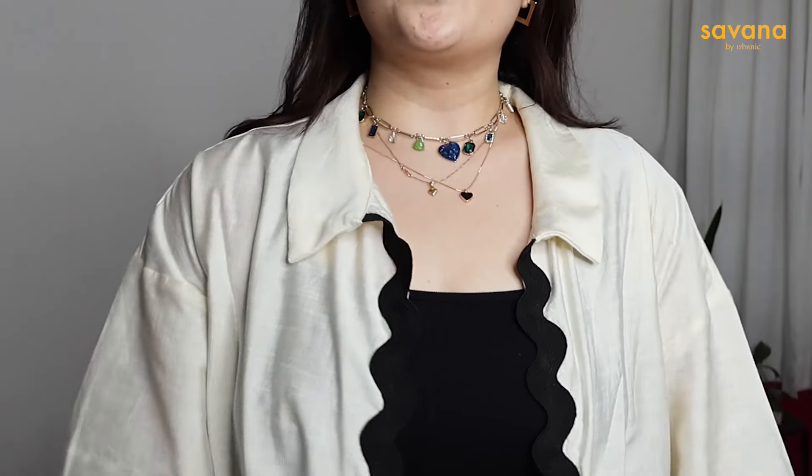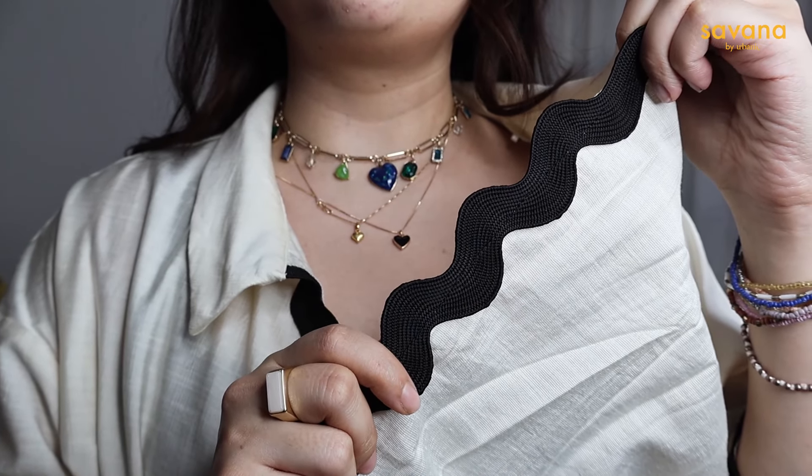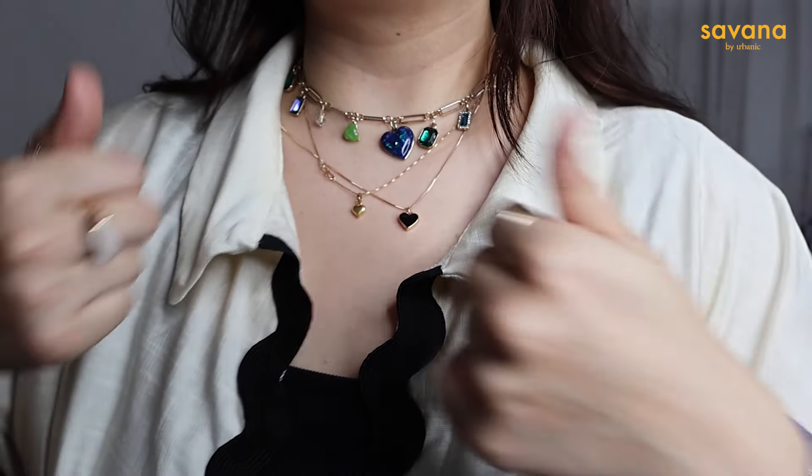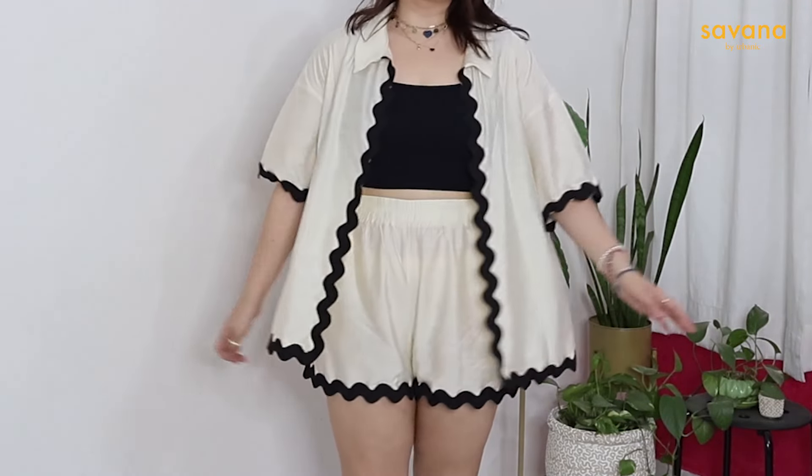It's a quartz co-ord set in linen and cotton — perfect for the wind during summer. I bought it in beige and I think it was available in black as well. It's so comfortable, I have no words to express how much I'm obsessed with it. This is the perfect summer outfit, it's the perfect beach outfit. I just feel like someone sent me to a beach right now.